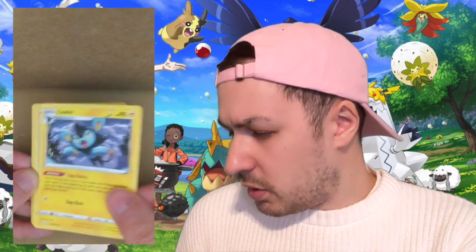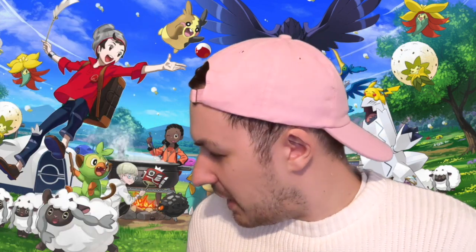Our first pack from the V-Box starts off with a Leaf Energy, then a Team Yell Towel — which is kind of strange because in Japanese sports the team towel is more of a thing, like in New Japan Pro Wrestling, but it's not really a thing in British sports. Then Luxio, Floatzel, Cufant, Spinarak, Snom, OP Horsey — I love it, you love it — a Rowlet. The reverse is a Trapinch, and the back card is a Yanmega. Not a pull.